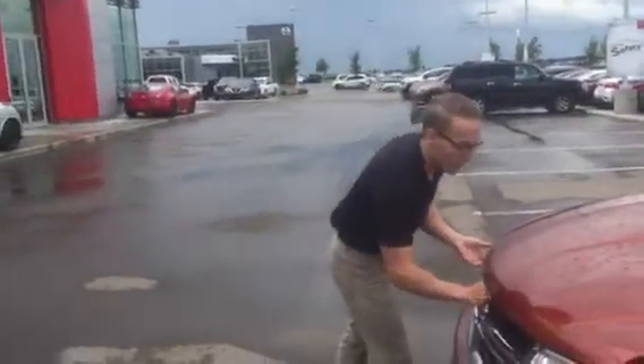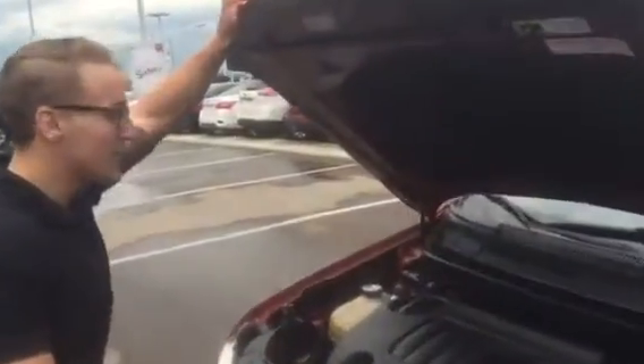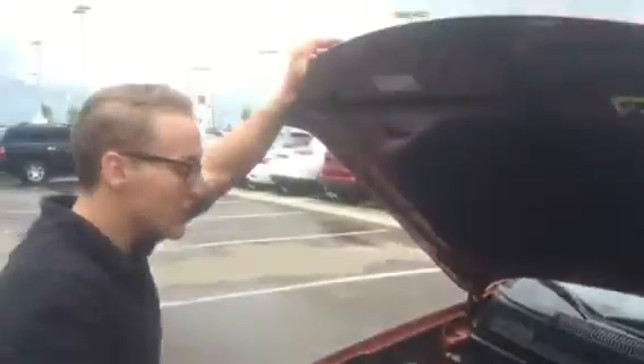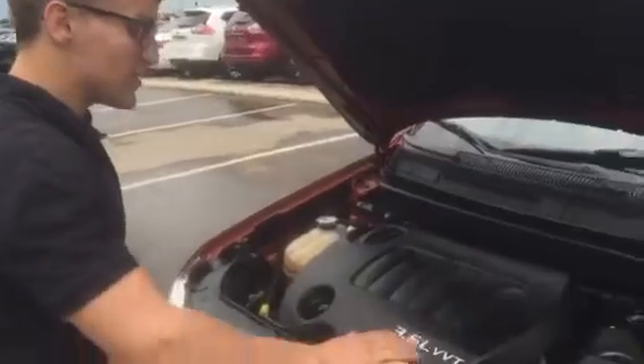Hey Shane, here's your 2013 Dodge Journey SST. I'll pop open this hood here. You got your 3.6L Pentastar engine. This engine is known for contributing great power but also being very good on fuel economy. Everything that you do, maintenance is all labeled in yellow, which is very nice for Dodge.